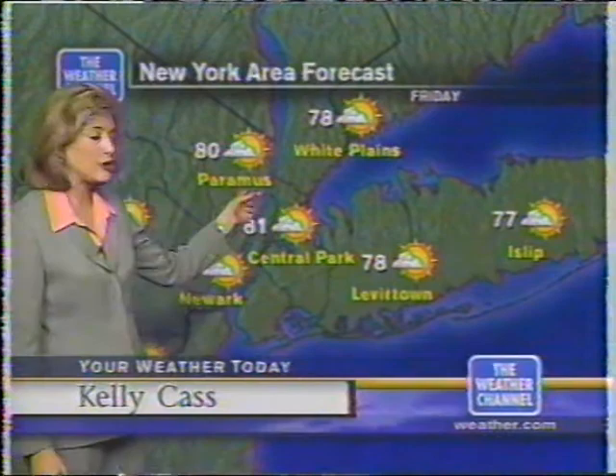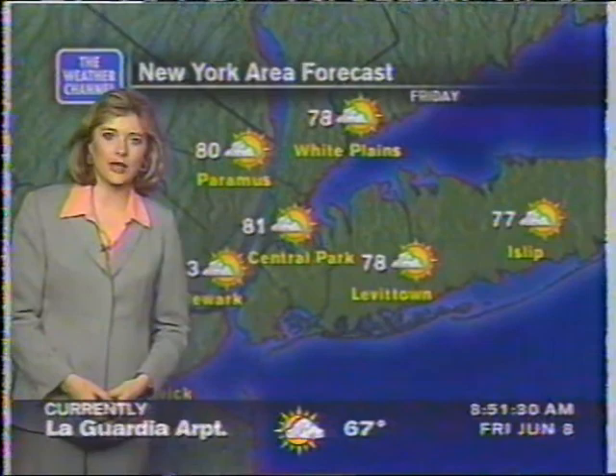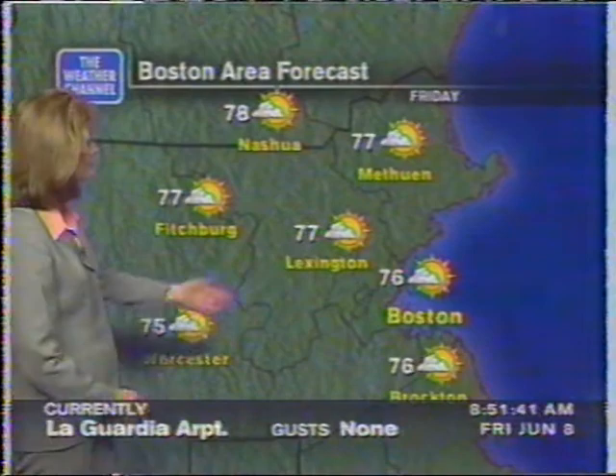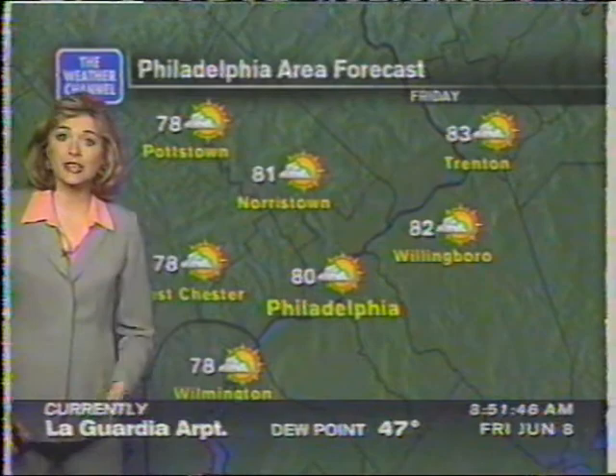Later on today, we'll be near 80 degrees in Paramus, 81 in Central Park, and we'll stay in the 70s out on Long Island from Islip to Levittown. In Boston right now, you have 66 degrees with lots of sunshine. Beautiful weather is expected for this afternoon where temperatures will be in the mid-70s — 76 in Boston, 77 degrees in Lexington, and 75 degrees in Worcester.